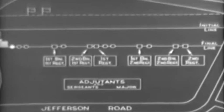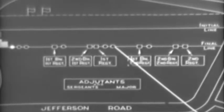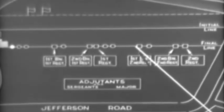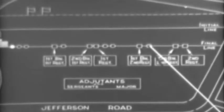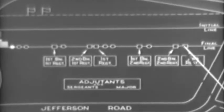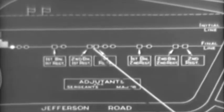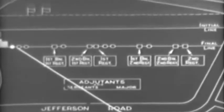The sergeants major establish the left flanks of their respective units. The number of paces between officers are as follows: between adjutants and sergeants major of the same battalion, 64 paces; between a sergeant major of one battalion and an adjutant of another battalion, and between the two sergeants major at the extreme left, 6 paces; between the adjacent sergeants major and adjutants, and between the three adjutants at the extreme right, 3 paces.